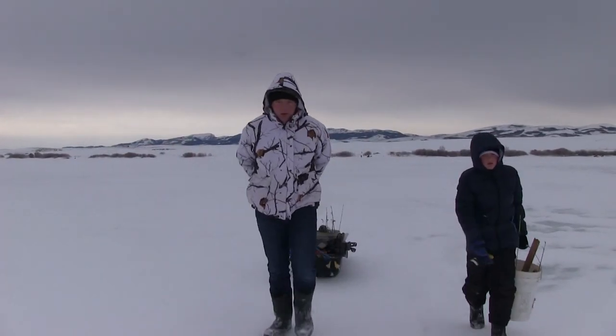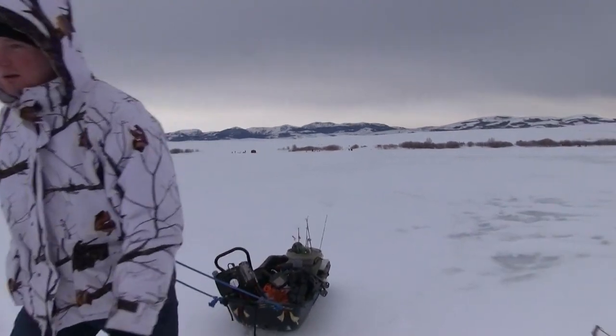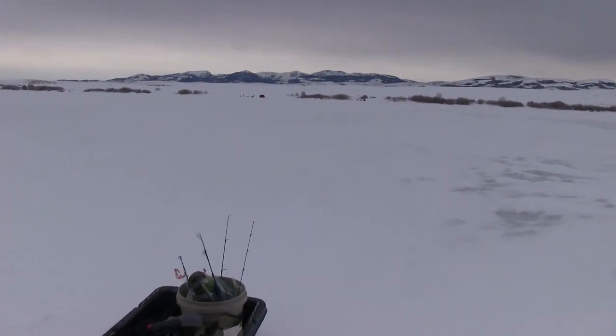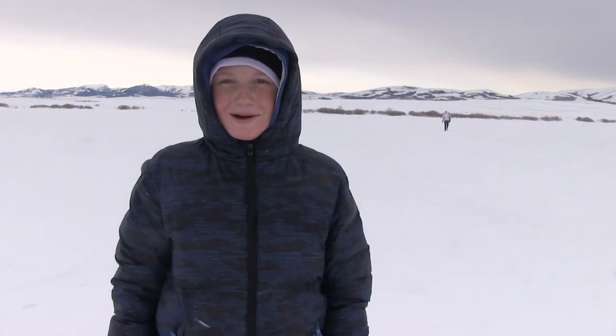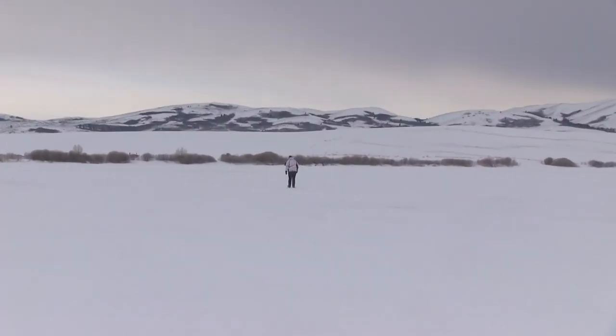Out of all my kids only my oldest Nathan and my youngest Cade could come — or in some cases wanted to brave the cold. But the three of us were sure to have some fun. The bad thing about walking so far is that if you forget the bait you have to walk all the way back, and that's what Nate's doing right now.